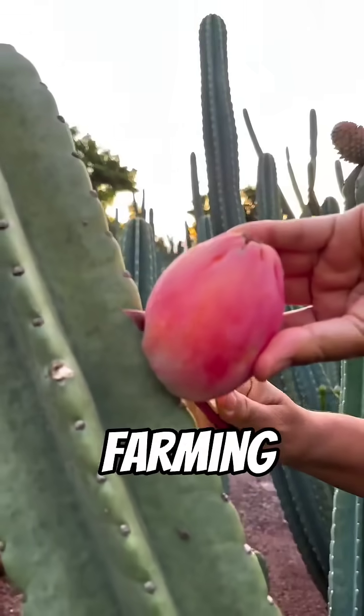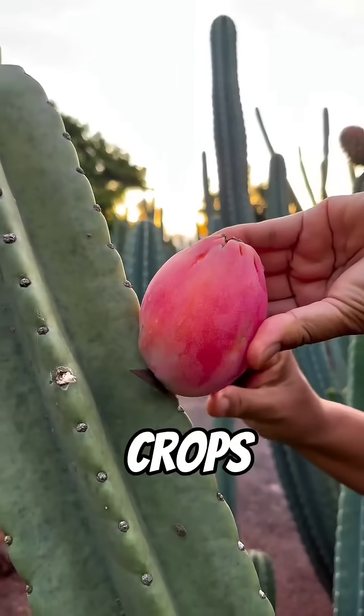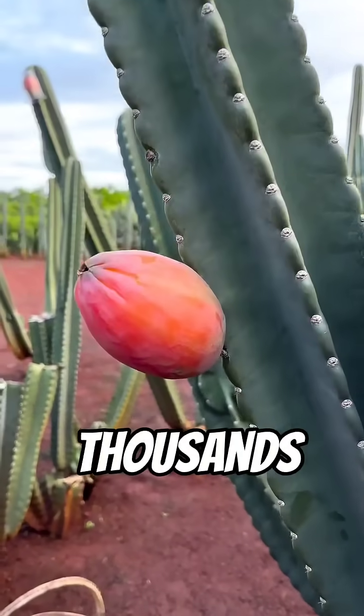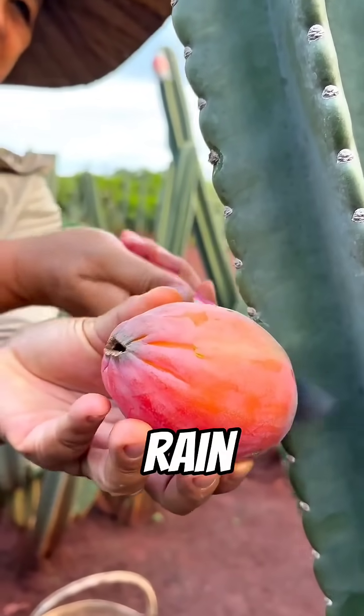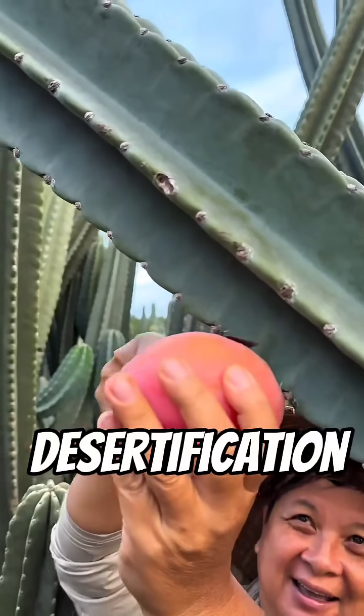Even more impressive, cactus farming saves water. While traditional crops like maize or sugar can require thousands of liters per season, cactus thrives with just a few millimeters of rain. It can grow in poor soil and reduce desertification.